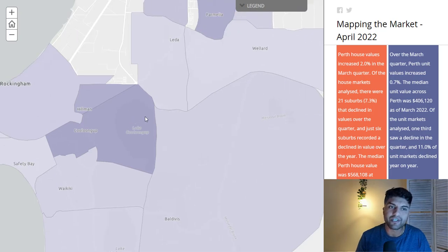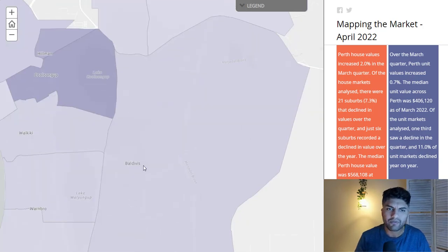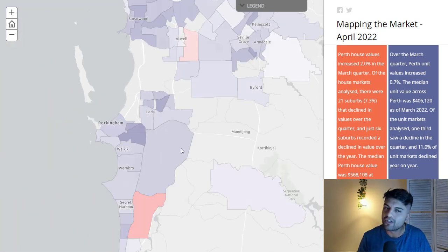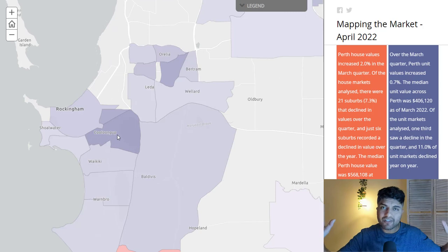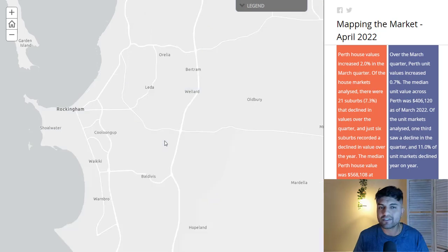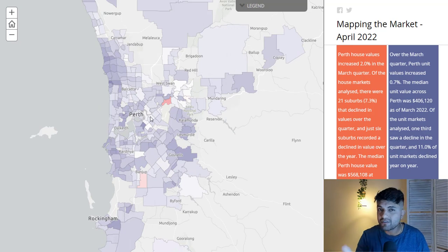Does that mean you should close your eyes and buy in Wellard, Leda, or Baldivis? I'm not saying that's a bad idea, but the ripple effect is not the only factor. There's a lot of land development and building approvals going on in those areas, so you can't ignore every other data factor and just buy in Baldivis because Kwinana has gone up. It's not as simple as that — but this is a way to do research and, if you're looking for a free alternative, at least a way to hone down some pockets within a city.